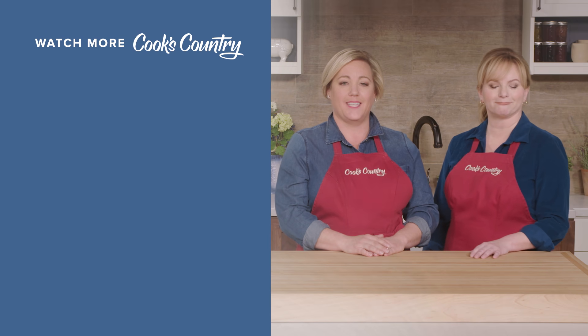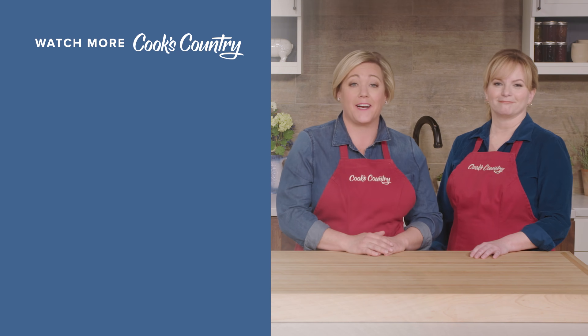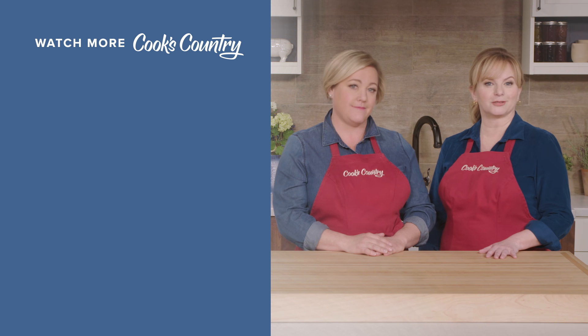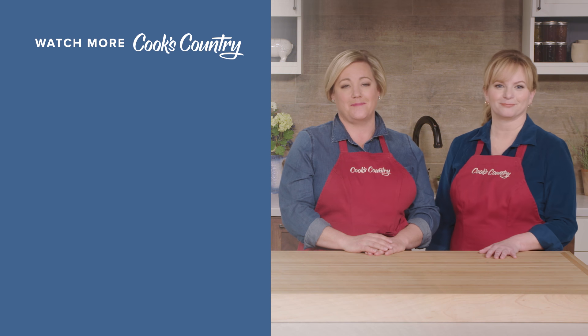So, what did you think? Leave a comment and let us know which recipes you're excited to make, or just say hi. You can find links to today's recipes and reviews in the video description. Don't forget to subscribe to our channel. See you later, alligator.